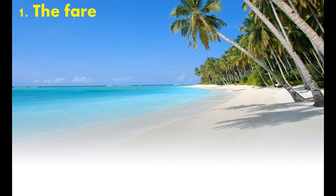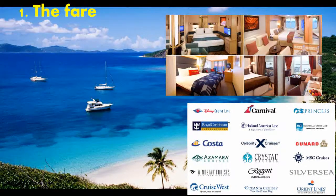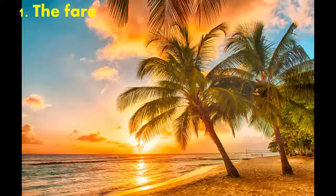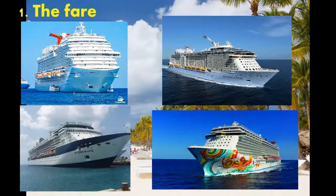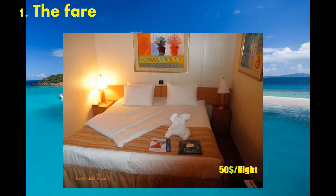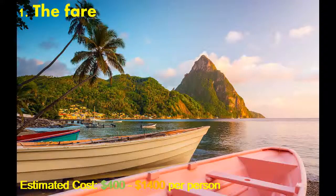The Fare. Three major factors will influence the cost of your cruise fare: the line you sail on, the cabin you book, and where you travel to. For the sake of this video, we're going to assume you're going on a typical seven-night Caribbean cruise with a mainstream line like Carnival, Royal Caribbean, Norwegian, Celebrity, or Princess. It's possible to find an inside cabin on Carnival for $50 a night, but a balcony cabin on the same cruise could cost $200 a night, so there's a lot of range here. Estimated cost: $400 to $1,400 per person.